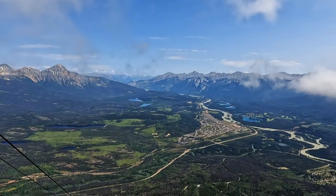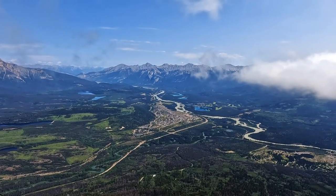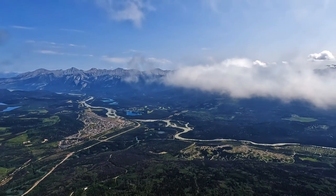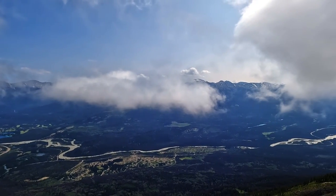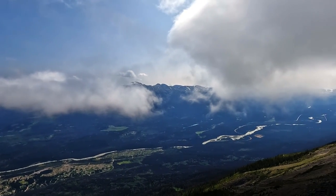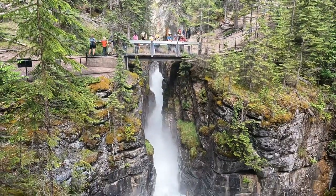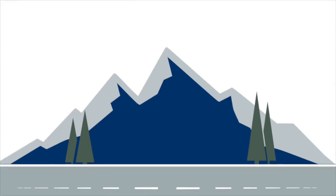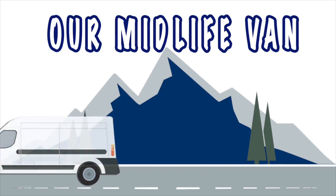Our 2022 summer adventure continues in Jasper National Park. With no scheduled plans, we did a little research to see what we wanted to do for our day in Jasper National Park. We decided to take the Jasper Sky Tram to the top of Mount Whistler and then head out to do a hike in the park. We're Rich and Robin — join us on our retirement travel adventures in our midlife van.